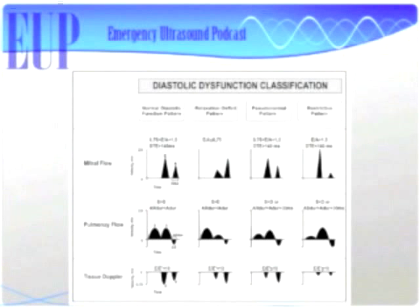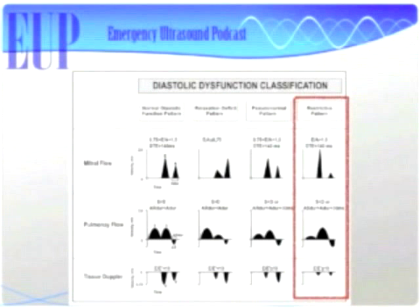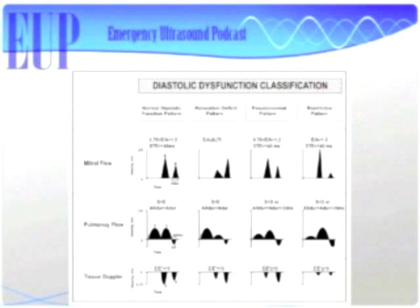So here we're looking at the diastolic dysfunction classification. Normal relaxation, impaired relaxation or relaxation deficit, pseudonormal in the third row, and restrictive in the fourth. Mitral valve flow shows E greater than A in normal, E less than A in relaxation deficit, E greater than A again in pseudonormal — which is where we use TDI to tell the difference — and in restrictive, E is ginormous and A is super tiny. I actually had a guy last night with restrictive filling in the emergency department, and got him admitted to the medicine service for heart failure.